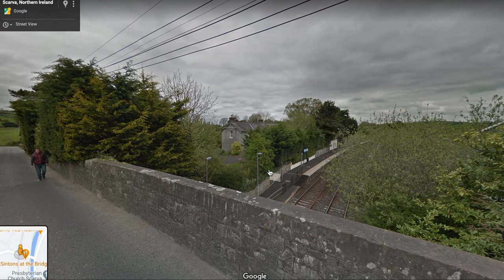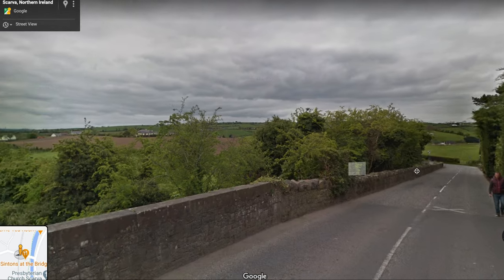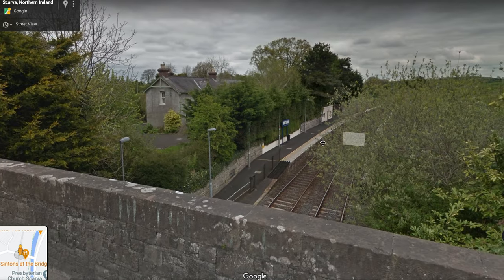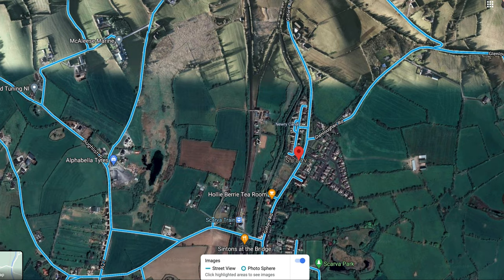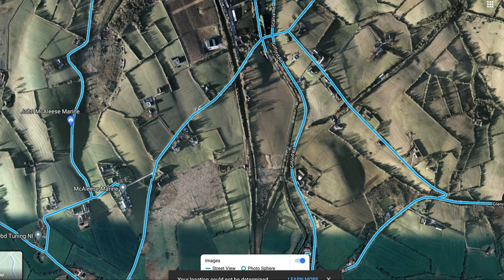And there's your station, still in active use on the main Belfast to Dublin line. We're looking north here — well, looking south actually. And this is looking north. North is where we're going to go on the overhead view. There's our station, there's our line, and there's the line making its way up to Portadown.